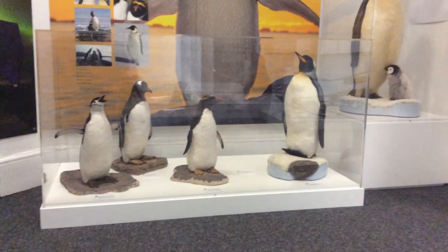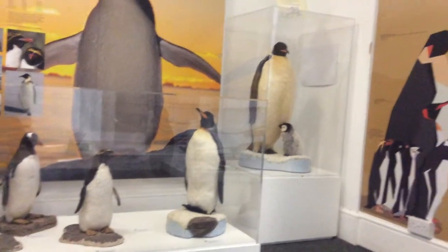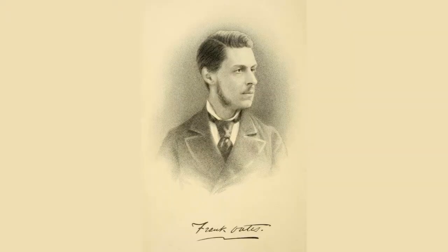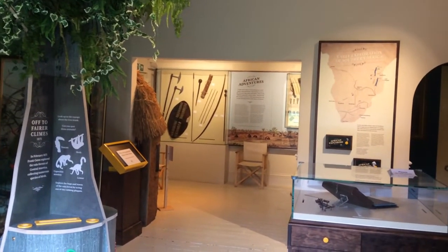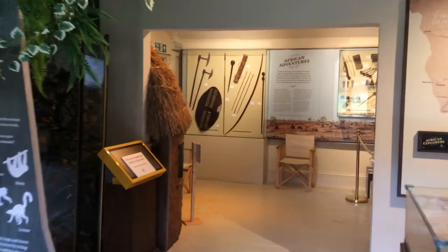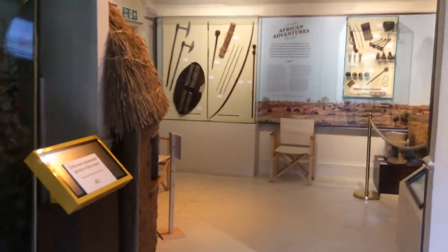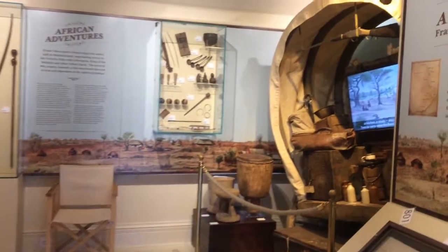Antarctic Explorers is a popular workshop with schools. Lawrence's uncle Frank Oates was also an explorer, travelling through the Americas and Southern Africa. Our World Explorers workshop makes use of the Frank Oates Gallery, which provides an interesting contrast to the Antarctica Gallery for learning about the different climatic regions and the creatures that live there.